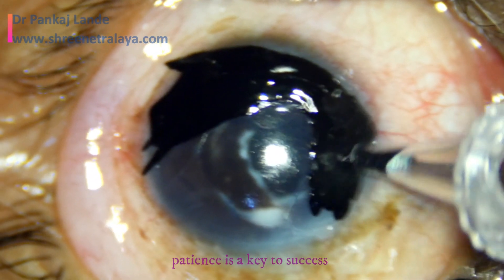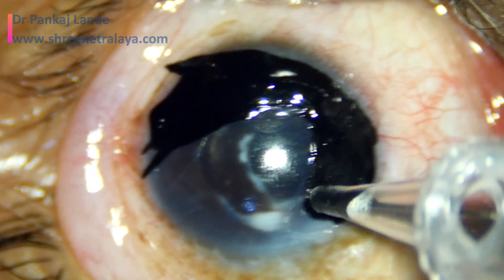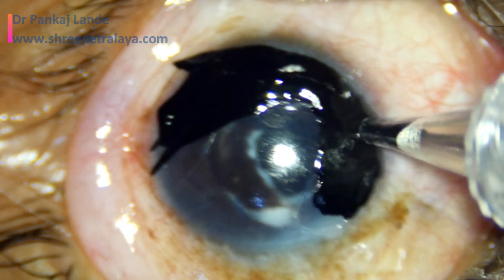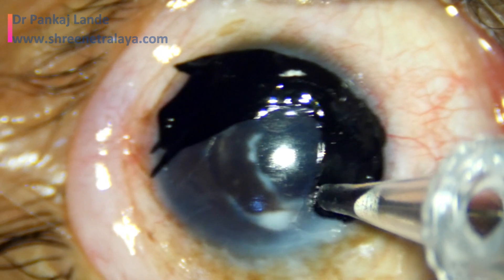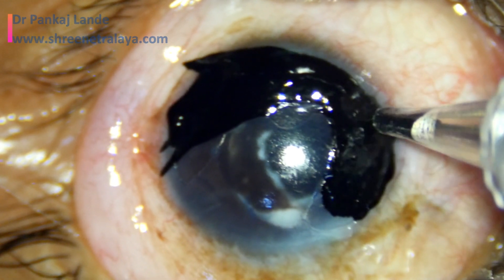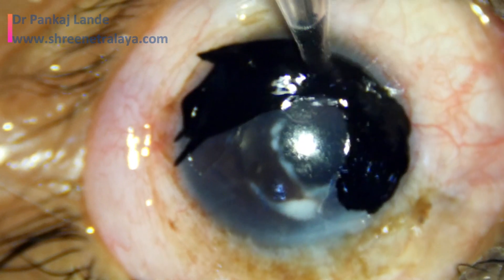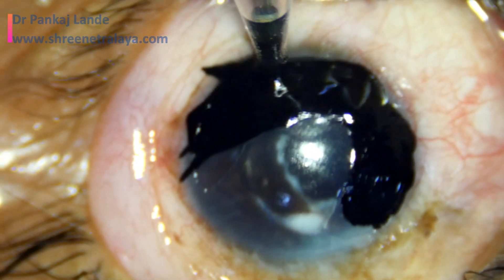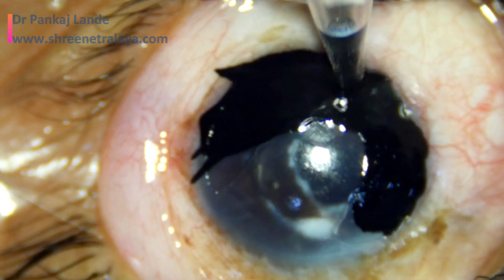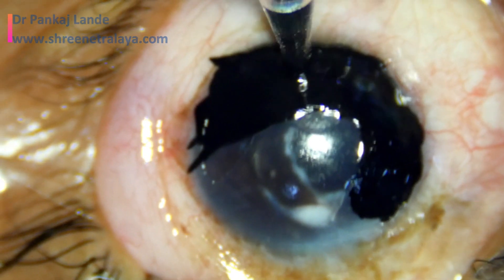It is always a good idea to wash this ink in between and check the amount of ink applied over the cornea. I usually do this two or three times, because in a few of my cases I have noted the amount of ink applied was less than required and I had to redo the procedure. So it is advisable to wash the ink, check how much tattooing is done, and if needed, redo it.